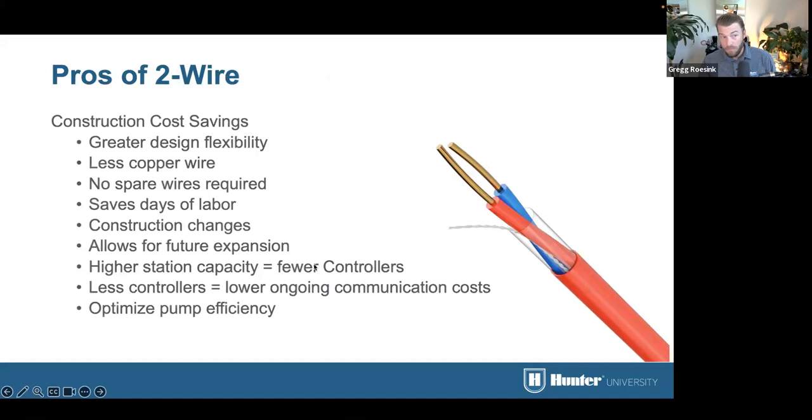Pros of two wire: construction cost savings, greater design flexibility — we can add valves to different parts of the property later. Less copper wire being consumed, which is not a renewable resource. Reducing the impact on the environment and the amount of copper used in our system is a huge benefit. Just using two wire for the green aspect of the environment and for LEED design are factors that play into the two wire selection.